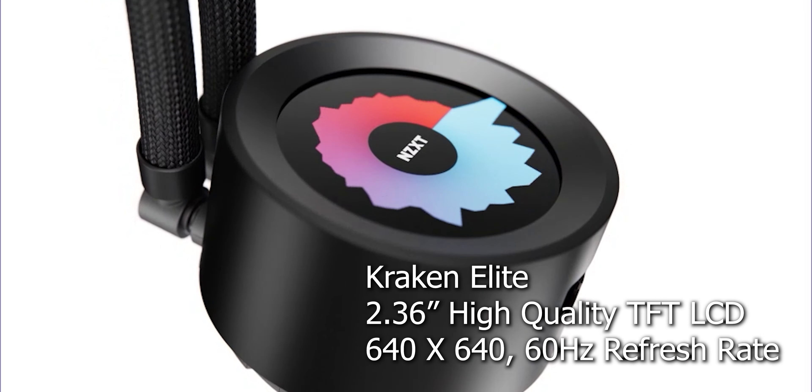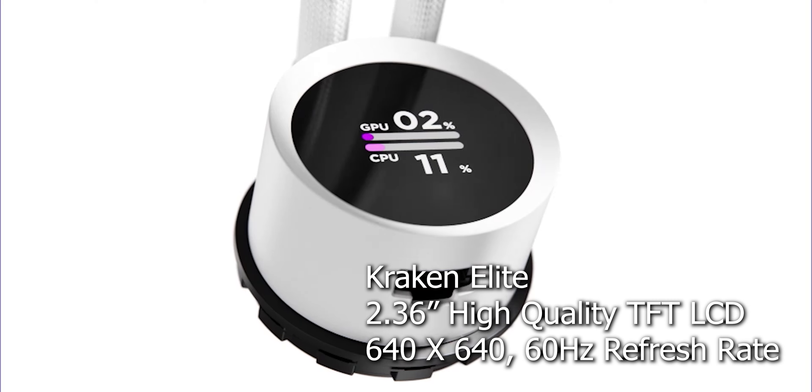The Kraken Elite series is the replacement for their Z series lineup. The display size is the same, but the display and panel quality have been greatly improved. You're getting a 2.36 inch TFT LCD display with wide viewing angles, and the resolution has been doubled from 320x320 to 640x640. The biggest notable difference is it now supports a smooth 60Hz refresh rate, making images, videos, and GIF animations much smoother.